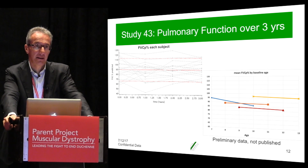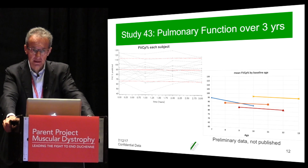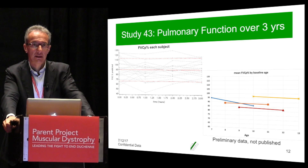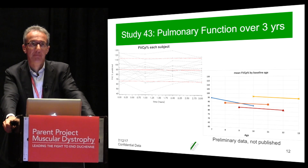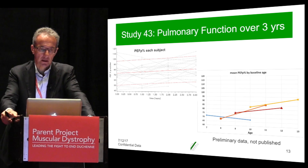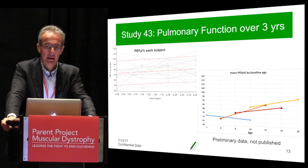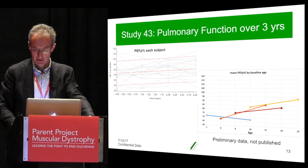We can also look at parameters beyond ambulation, namely pulmonary function. These are the forced vital capacity percentage predicted values, and the results show that this value is actually flat over three years of treatment. As this parameter can differ by age, the data is also split by age at study start — and as you can see, in all groups, even in the group that started at age 10, the FVC is flat. Looking at peak expiratory flow, we see a trend towards an increase in PEF percentage predicted, and this is true across all age classes.